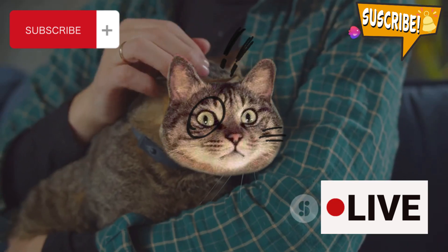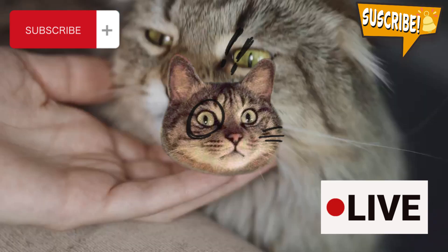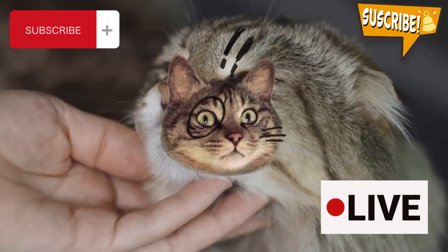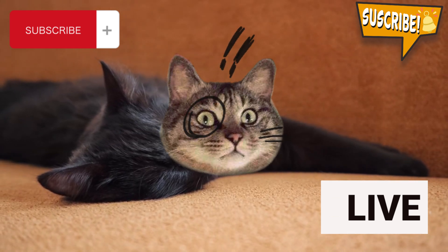Remember, every cat is unique, and getting to know your cat's preferences and signals can make your bonding time a joy for both of you. So take your time, be patient, and enjoy the purrs and affection that come with mastering the art of petting your cat right. Thanks for tuning in, and don't forget to treat your cat with the love and respect they deserve. Happy petting.